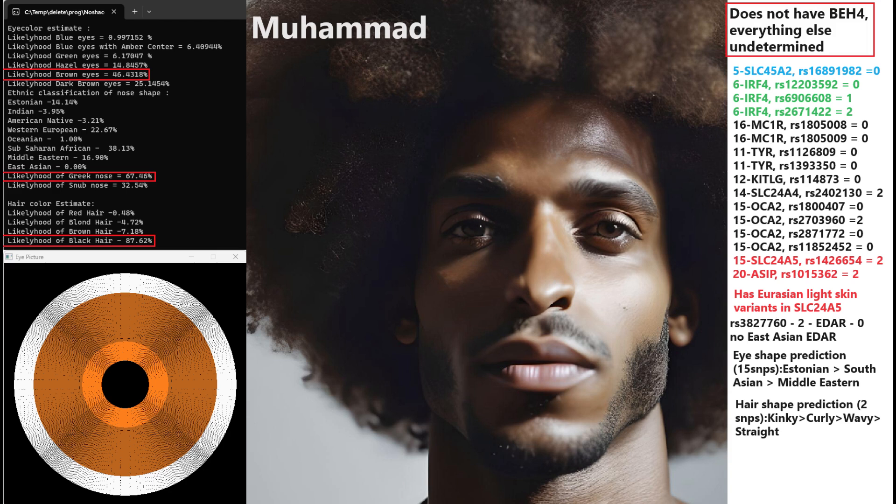He does not have East Asian EDAR. With my eye-shape predictor tool, he's predicted to have Estonian or South Asian or Middle Eastern eye-shape — basically a European or West Eurasian facial morphology. And with my hair-shape predictor tool, he's predicted to have kinky hair.